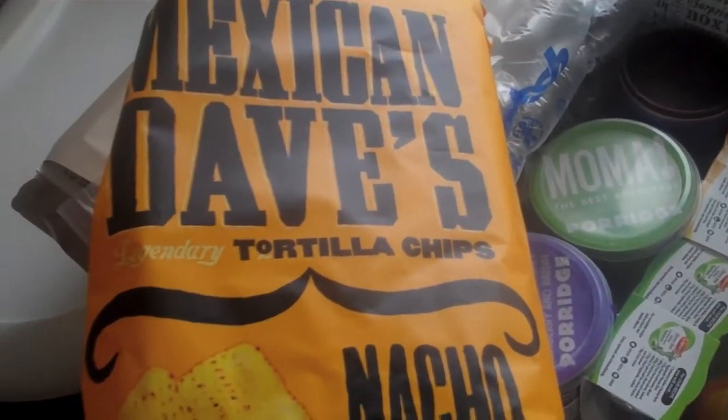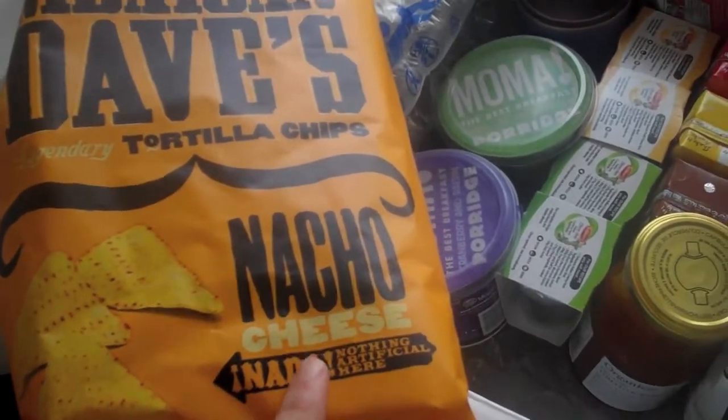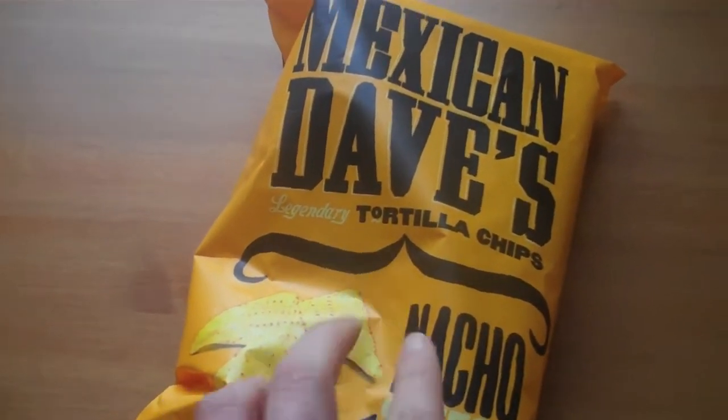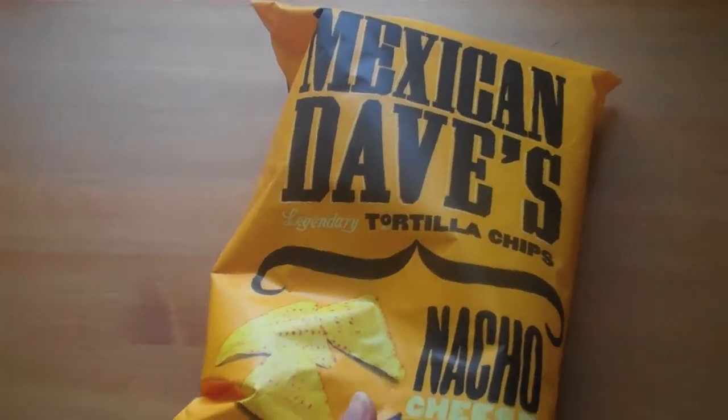Okay, Mexican Dave's tortilla chips, nacho cheese, nothing artificial so they're all natural. That looks yummy, they look really nice actually. I wonder how salty they are — not too bad. I might try Sienna with some of those actually, she loves dipping those in guacamole and so will I, so we could have those. Yum!